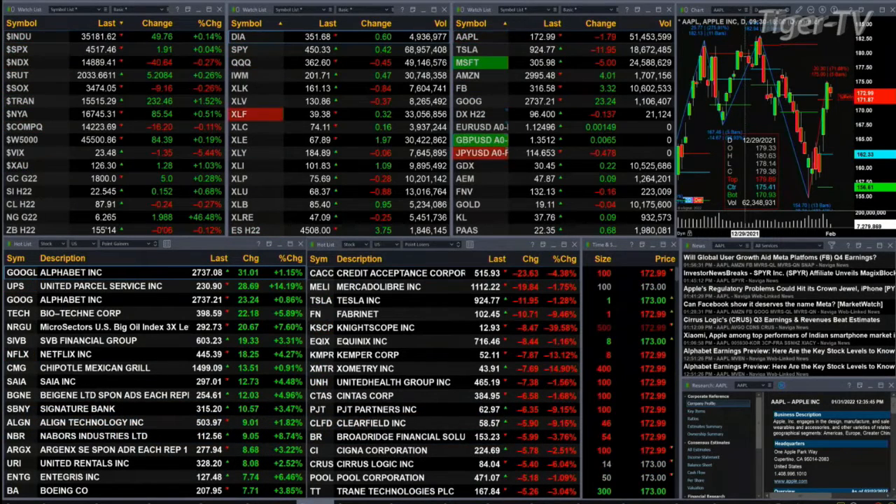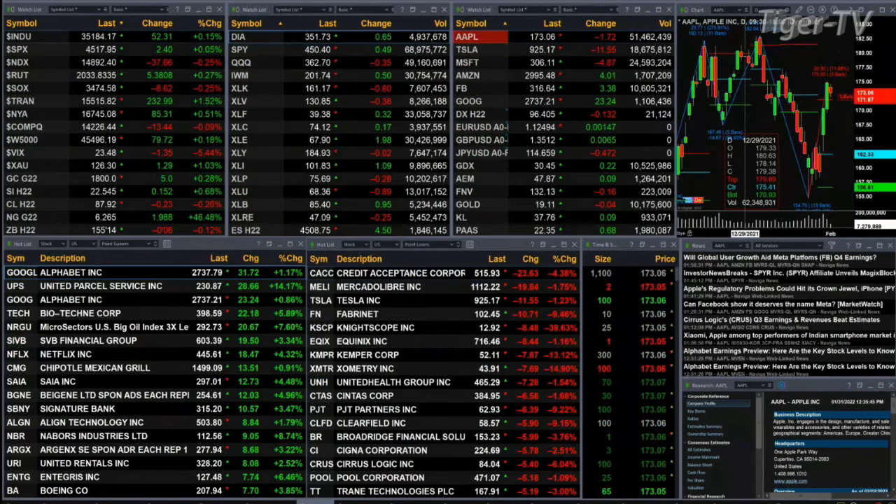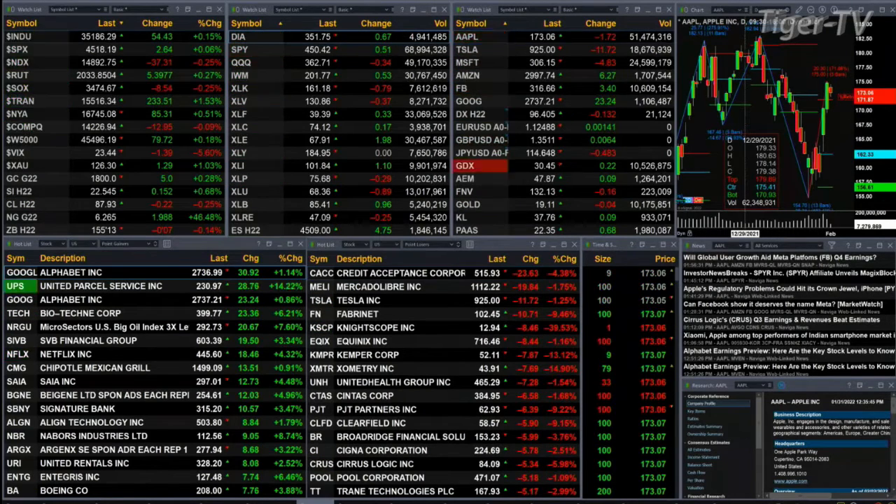The Nasdaq is off three-tenths, down 41 points, while the Russell's up five points. The semis are off eight, trend is up 232. We've got a mixed bag — gold's up five bucks, silver up 15 pennies, and light sweet crude trading at 87.93, that's up a dollar 22.